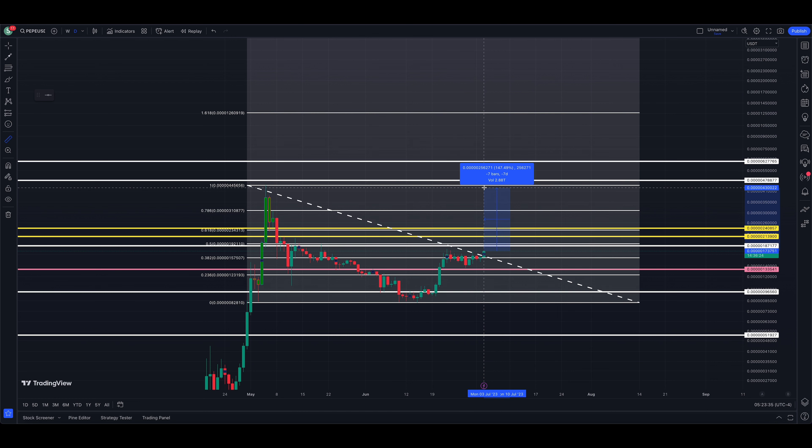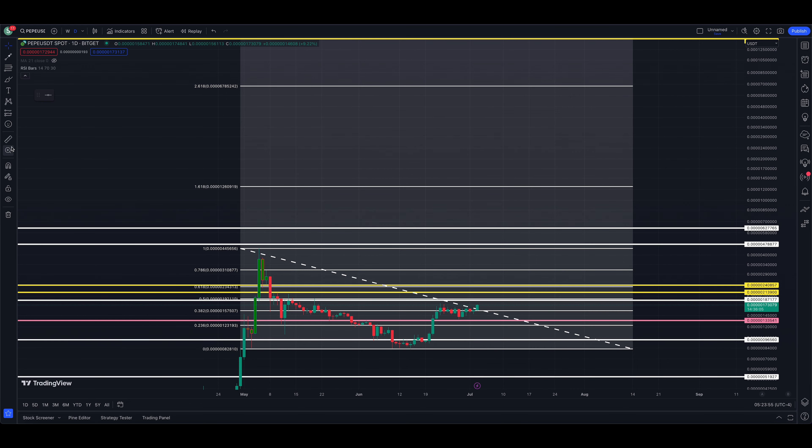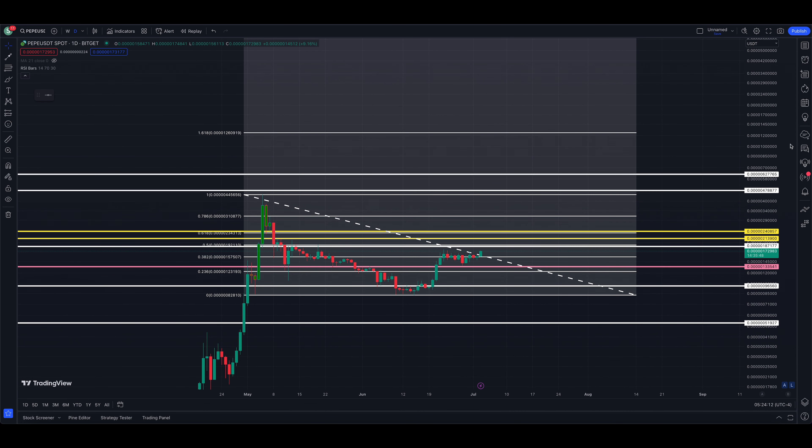There are some nice markers ahead for the price — a couple more up here at 478,877 and 627,765. If we throw the Fibonacci levels on here, taking that swing high and then the low of the cup portion of the cup with handle, we get to our first Fibonacci level — the 1.618 extension right here. There's no guarantee this will happen, of course.